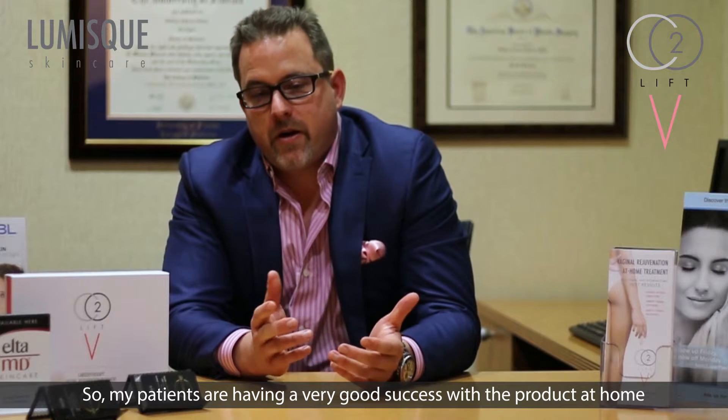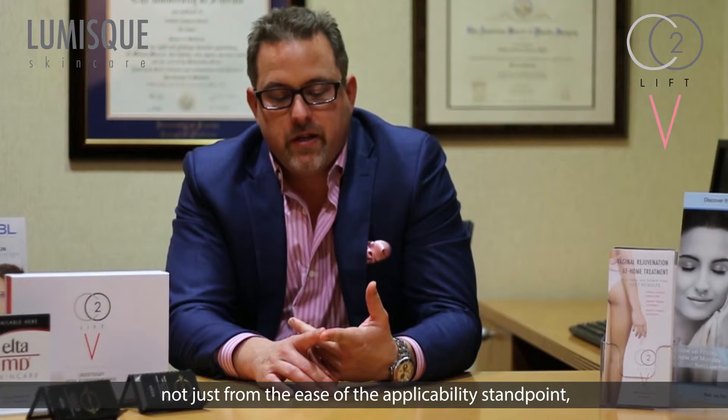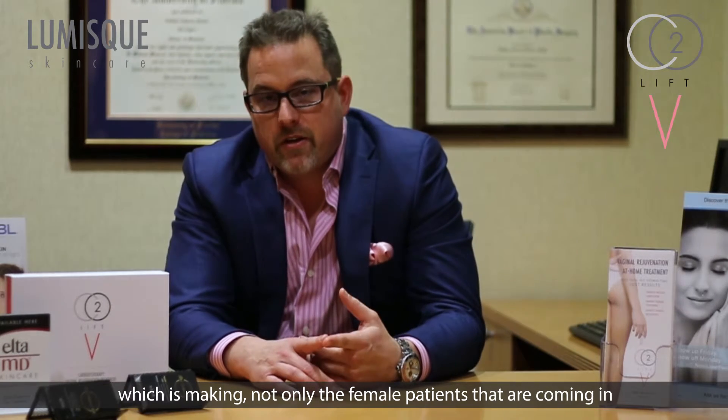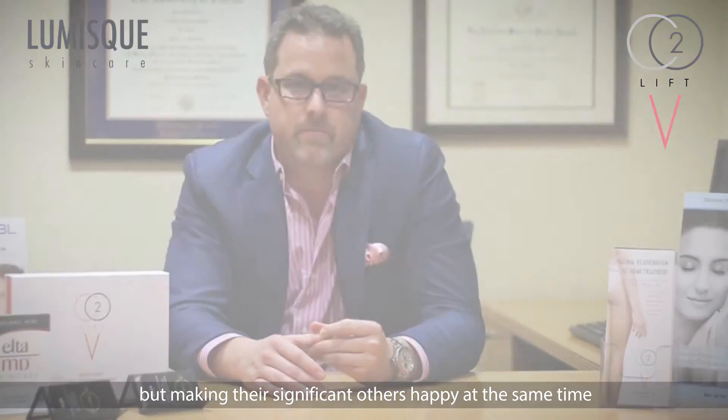My patients are having very good success with the product at home, not just from an ease of applicability standpoint, but from the results they're seeing — not just from an aesthetic standpoint but from a functional standpoint. This is making not only the female patients coming in and buying the product happy, but making their significant others happy at the same time.